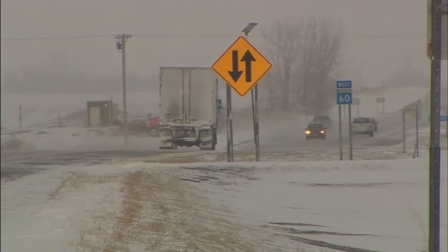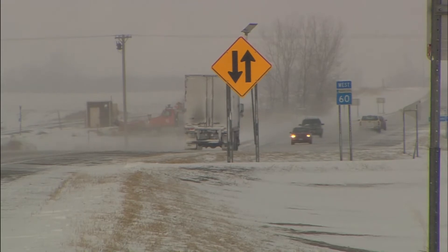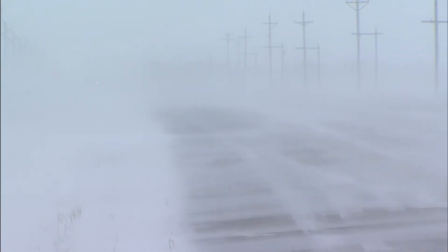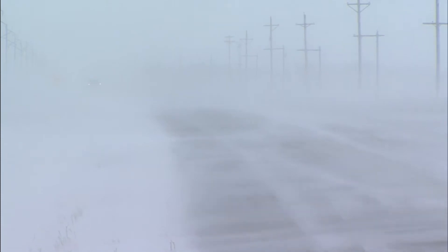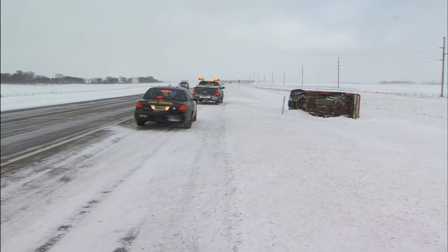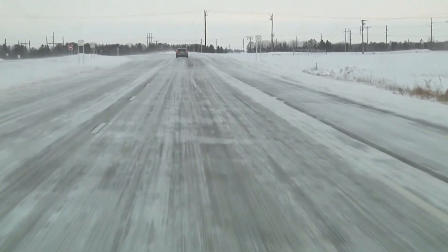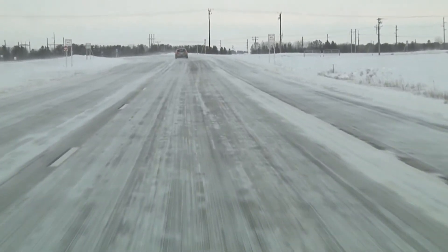Anyone who has driven through flat, open areas in the middle of winter knows the dangers of drifting snow. Snow blowing over a roadway can reduce visibility to almost nothing, creating the perfect conditions for crashes and stranded motorists. It can also create blow ice, which occurs when the blowing snow melts and then refreezes on the pavement.